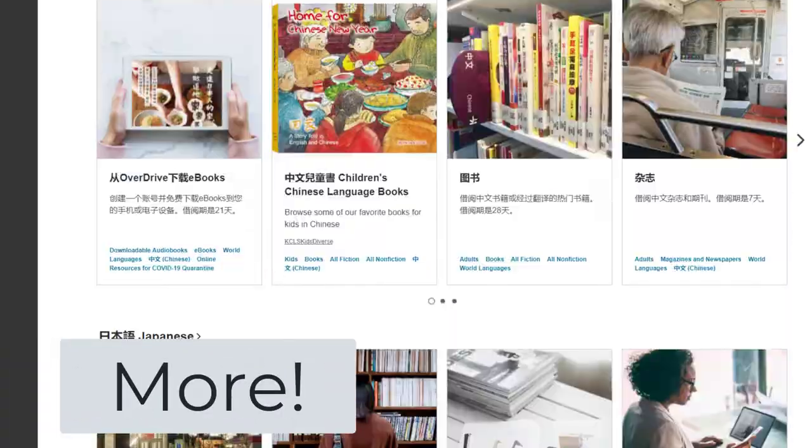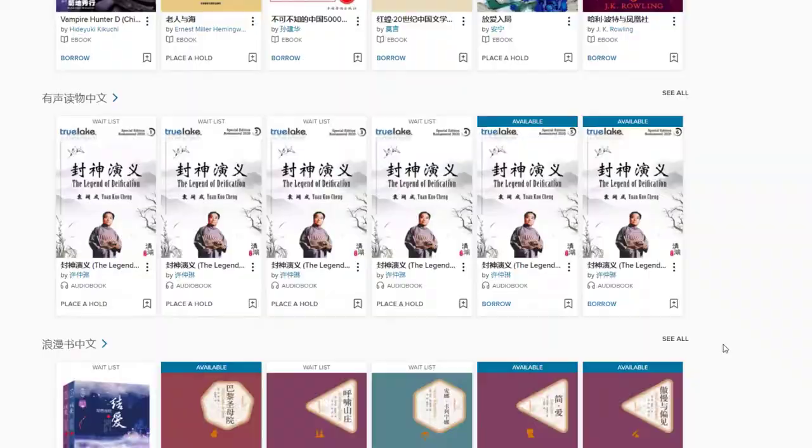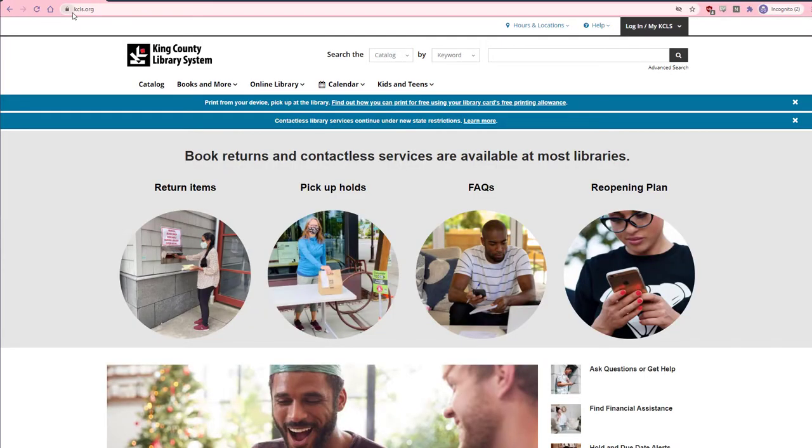You can explore the databases available to you by going to the KCLS homepage at KCLS.org and on the top banner clicking on Online Library.